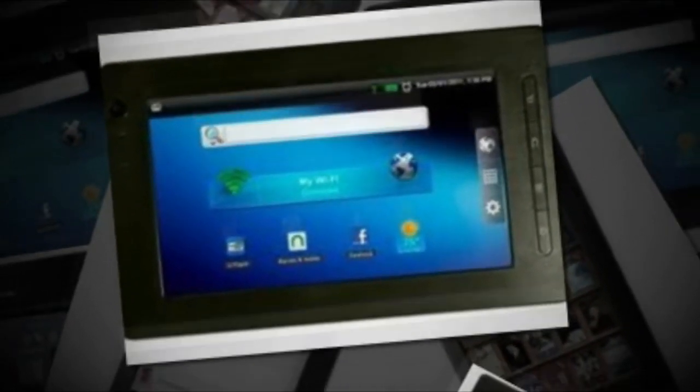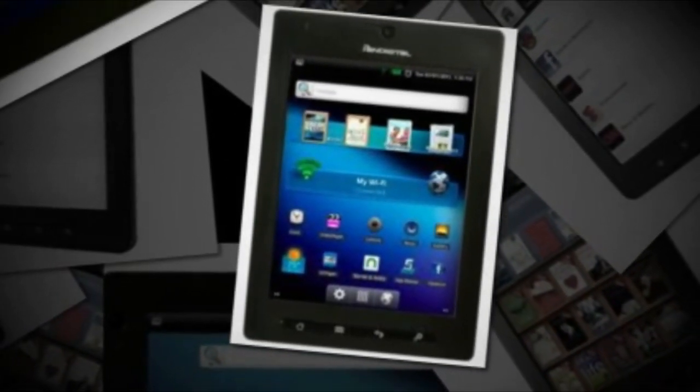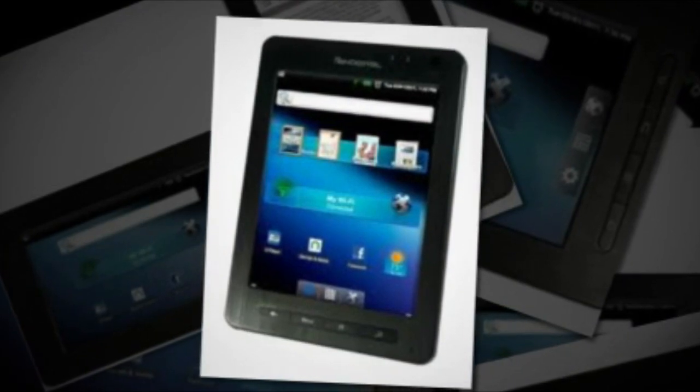This item also has a 7-inch Active Touch Resistive Digital TFT LCD color touchscreen with a resolution of 800x480, plus built-in Wi-Fi connectivity.